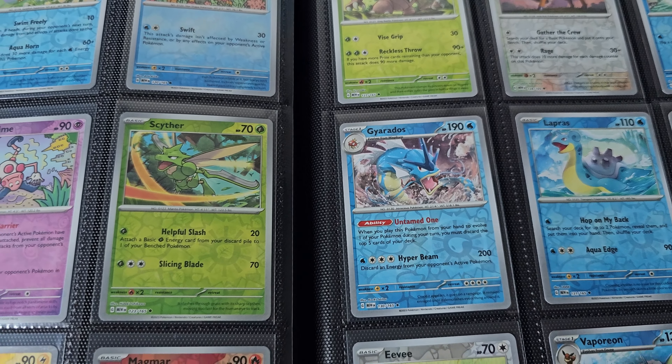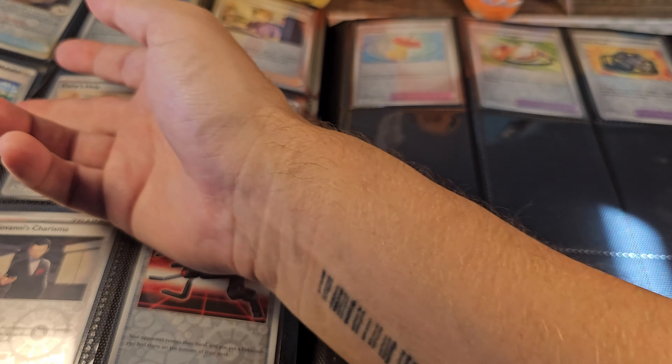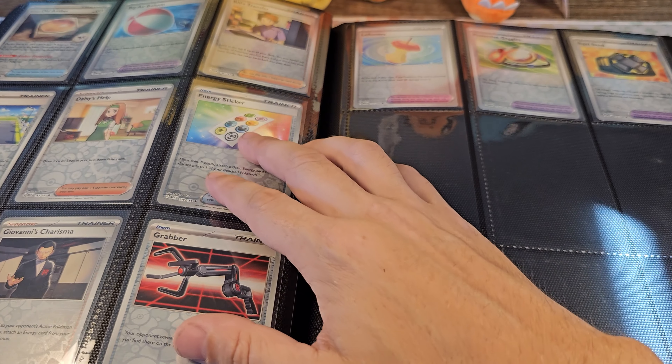Eevee and its evolutions in reverse holo were also pretty hard to get, same with Mewtwo. So yeah, that's about it. I'm very, very happy that my collection is finally complete. Thank you all for watching, have a nice day, and don't forget to like and subscribe. Oh, and also these reverse trainer cards are very rare to pull, and the value is starting to go up.